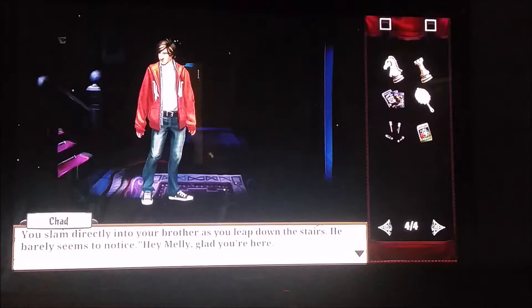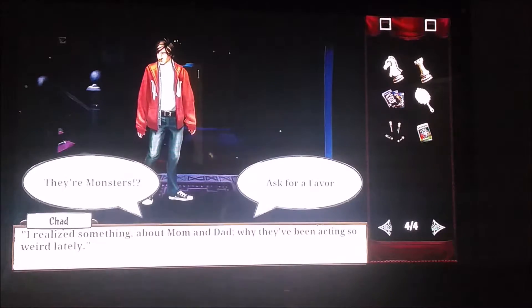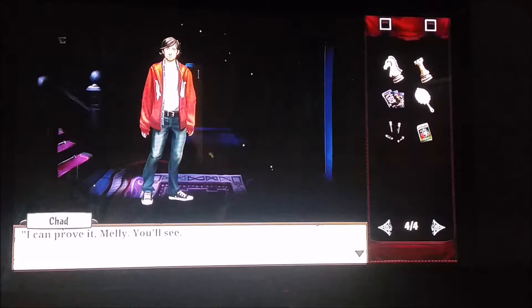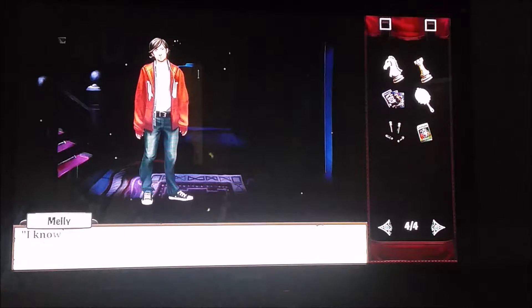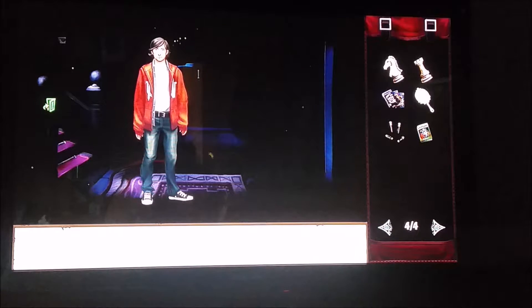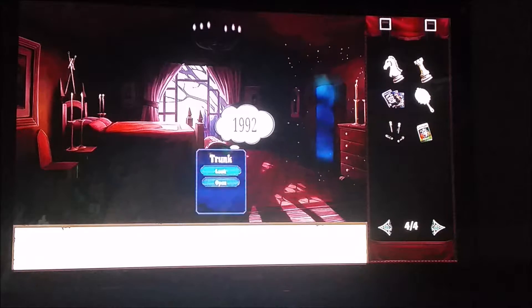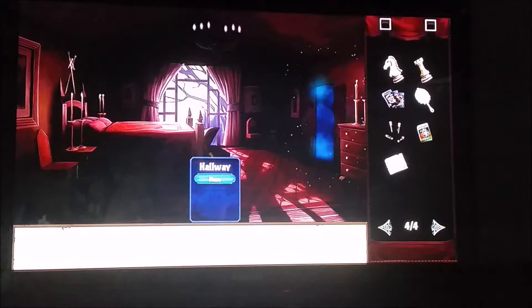Here comes your brother. I'm going to ask him if our parents are monsters. He's going to tell you that he thinks they've been lying and that he's not even their son. He's going to ask you to go get the birth certificate and gives you the password for the chest upstairs in your parents' room. So we're going to go back upstairs and grab it — he's just trying to prove he's not really their son. We're going to open the trunk, search it, take the birth certificate, and then leave.